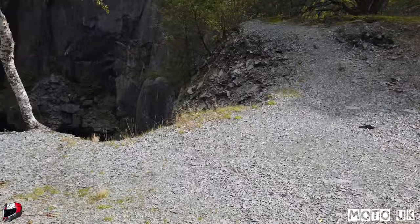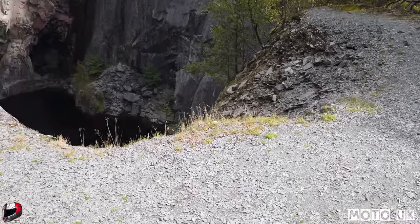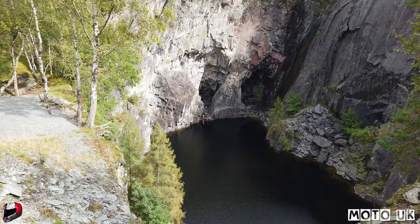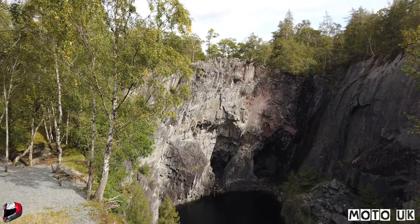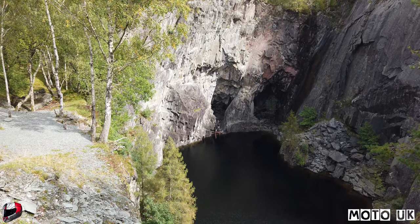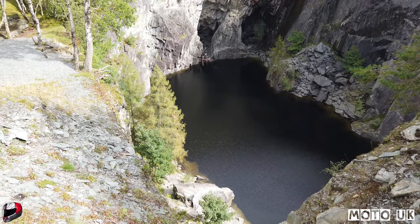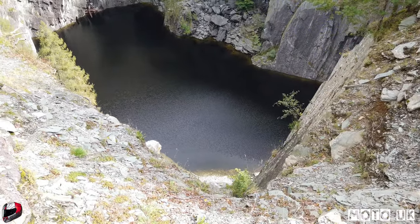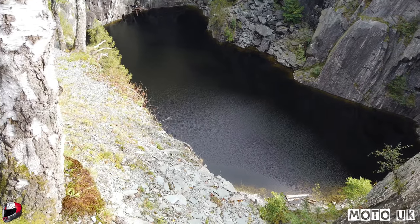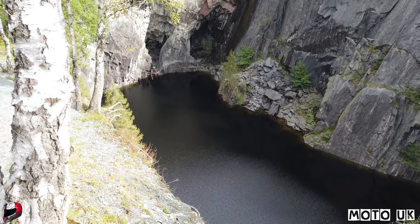We're up at Hodge Close in the Lake District and this is the dive spot I was telling you about. It's pretty dramatic - get ready. As you can see, over on the other side you've got an opening - that's where we used to climb down with all the dive equipment, then jump in at the bottom. The actual quarry is about 30 metres deep. Quite an amazing place - had many a fun time diving in there.